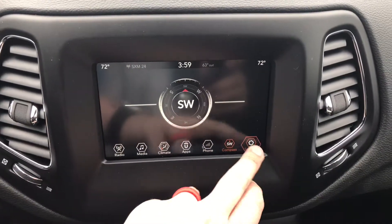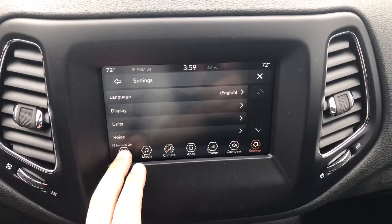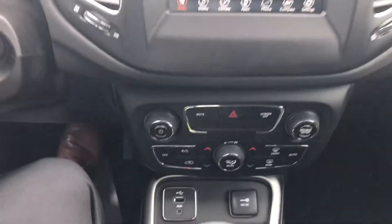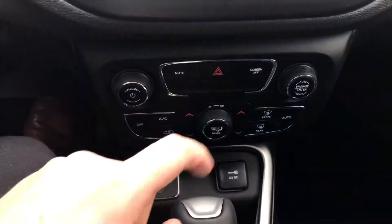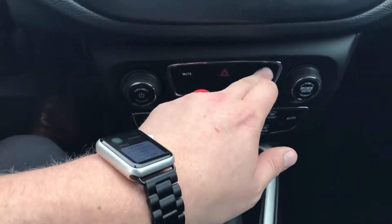You've got a compass and some more settings there for language, display, and all that stuff. A little bit further down you see you've got your volume control, your tuner, you can mute the radio, or you can turn the screen off.